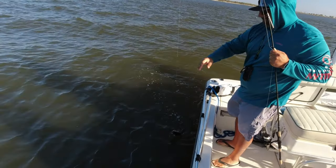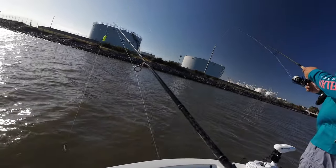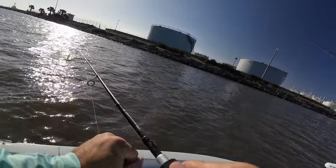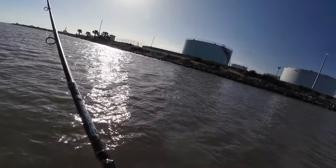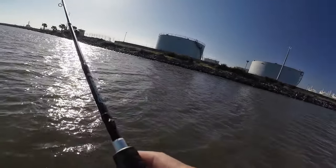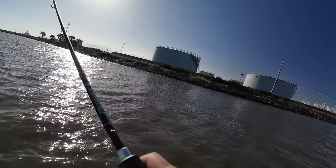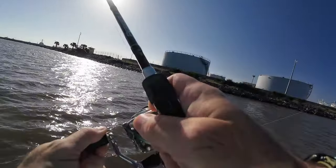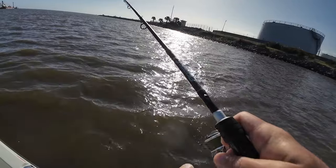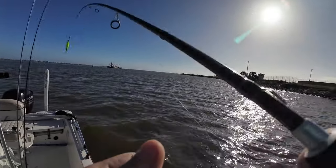Nice trout — there he is! That's a keeper trout right there. He got off. Let's try the cork, see if we have any luck. Right away — he got hit right away, man! Double! Oh, nice trout! Oh, nice trout!